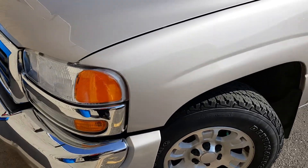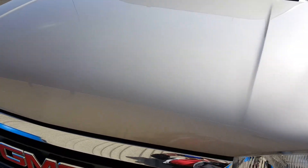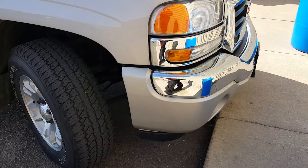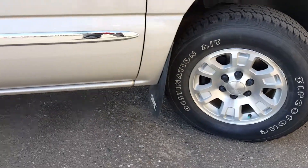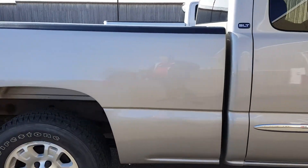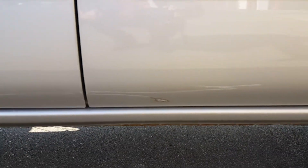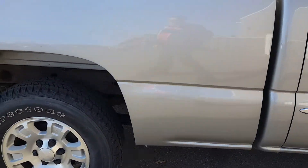Here's our 05 extended cab with only 98,000 miles on it and it looks like it's in really great shape. We very rarely see 05s that are this clean — normally the rockers and the cab corners have scratches going on. This is a used truck but it's in really nice shape.